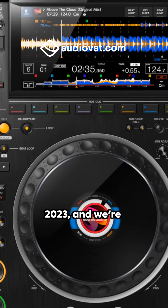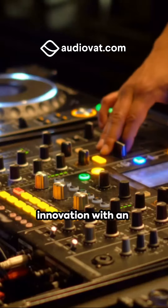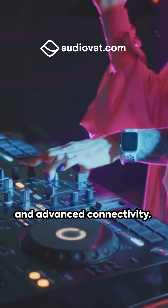Fast forward to today, 2023, and we're grooving with the CDJ3000. It's the epitome of innovation with an enhanced processor, improved audio quality and advanced connectivity.